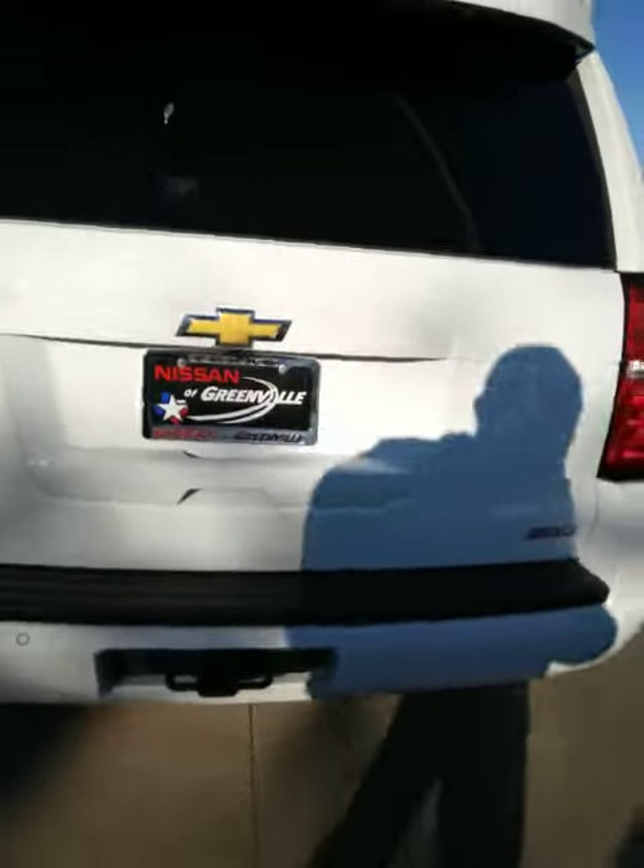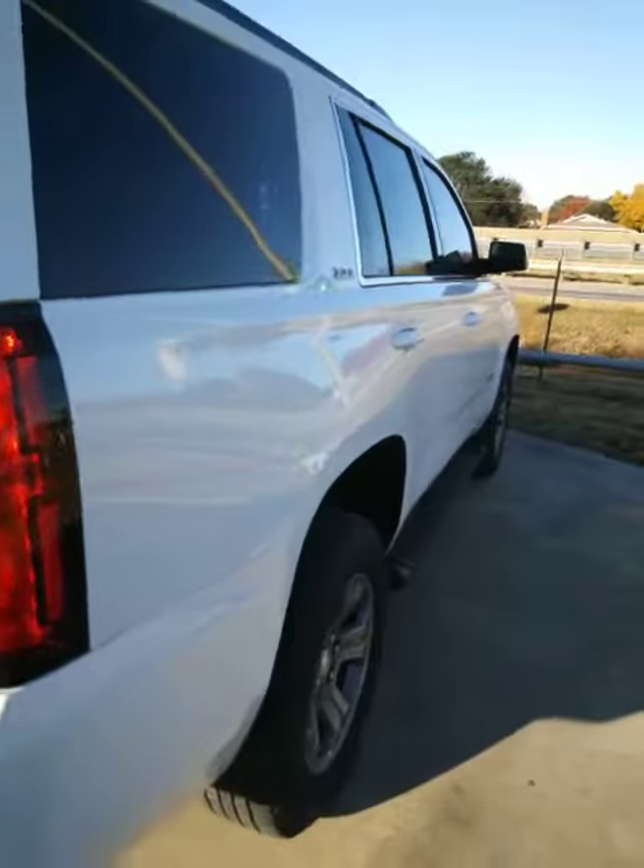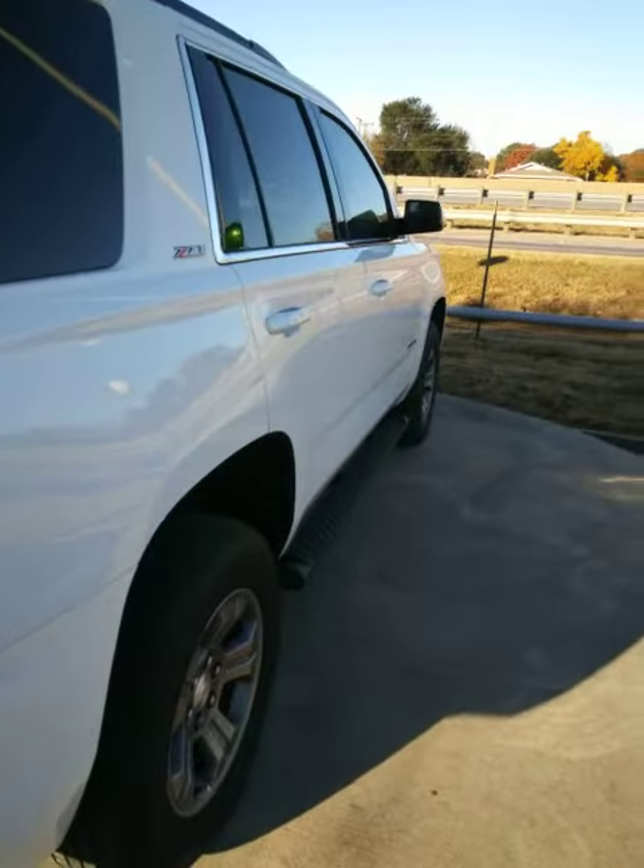As you can see it is Z71. Very, very nice car. So if you would please give me a call or give Brian Hall a call. You can reach me at 972-855-7048. Thank you.